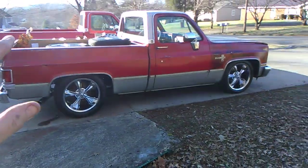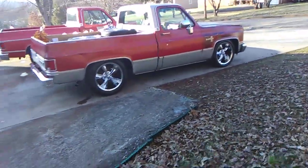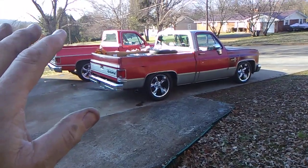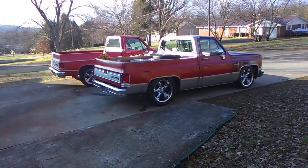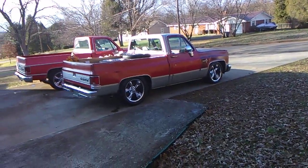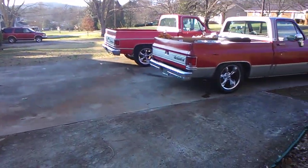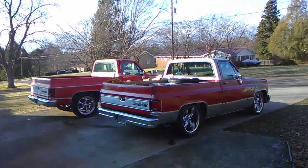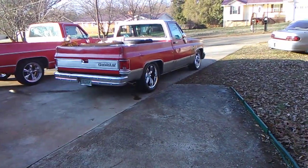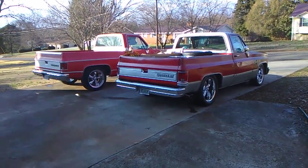All my stuff — in case you just stumbled across my channel — all my trucks are what I call shop trucks. That means there might be a few dings, there might be a few scrapes, some of the paint might be thin. But they're just kind of shop truck, hot rod trucks, and that's what I like, that's what I prefer. But that's just me — everybody's different.